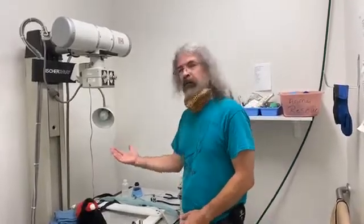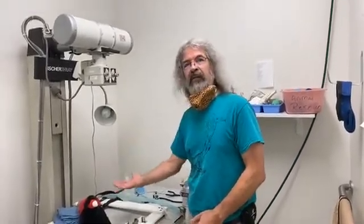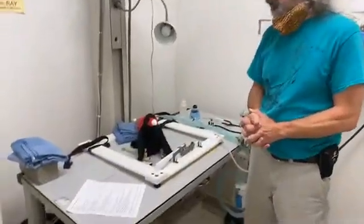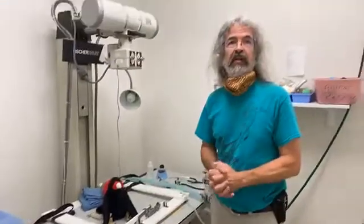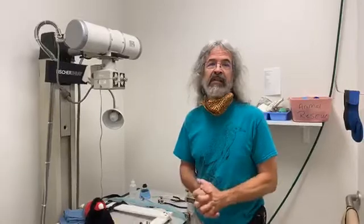We do this obviously when they need a radiograph — we lay them down. When they need surgery, Dr. Scott repairs lots of long bone fractures, for instance. They obviously need to be very deep under anesthesia for that to happen. Otherwise they're struggling the entire time, things are moving — it would not be a good situation.